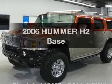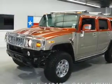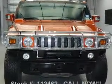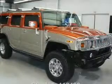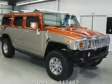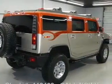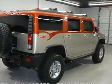Check out this 2006 Hummer H2. This is the set of wheels you've been looking for, with a powerful 8-cylinder engine that responds smoothly to its automatic transmission. GPS navigation will guide you to your destination. Stand out from the crowd with premium wheels. Treat yourself to the splendor of a premium sound system.